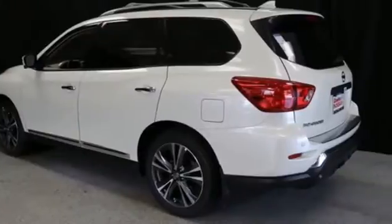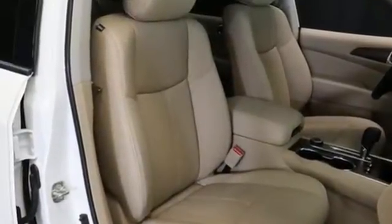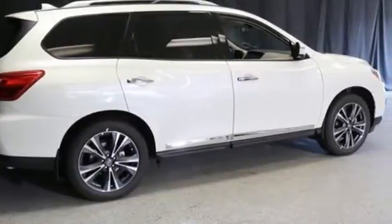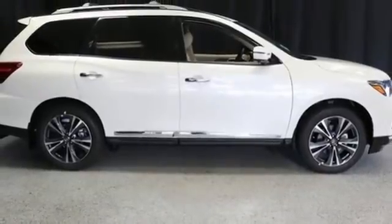It's well-equipped with the features you need: continuously variable automatic transmission, heated and ventilated leather bucket seats, integrated navigation system with voice activation, and rear parking sensors.